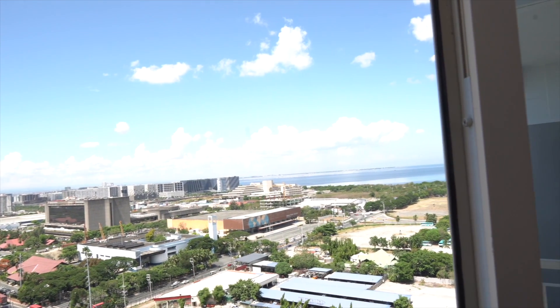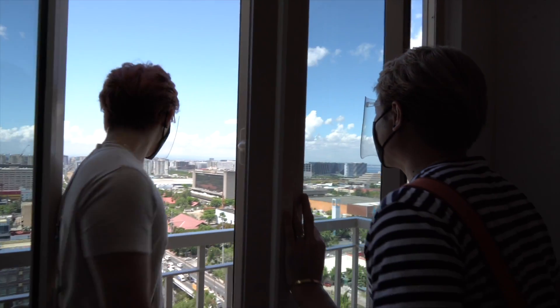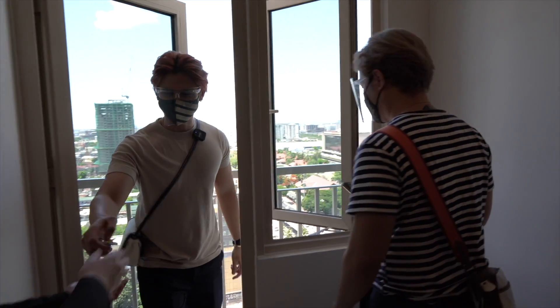That's Manila Bay — straight up sunset view! Yes, that's the sunset side — nice!